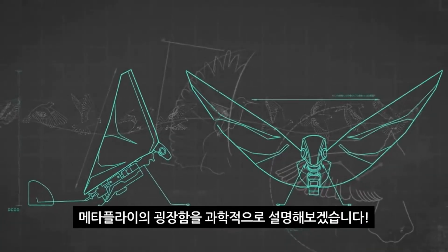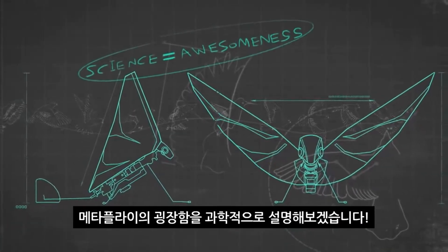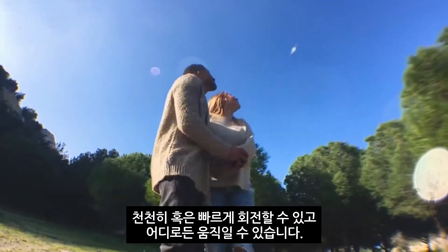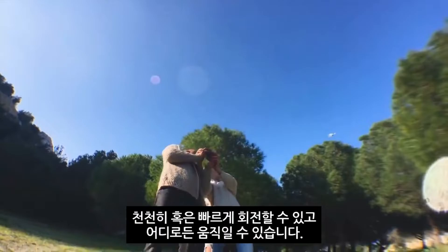See what we did there? That's science explaining awesomeness. MetaFly flies just like in nature — it can take turns, fly slow or fast, and can maneuver around anything. It can also glide and be controlled to glide left and right.